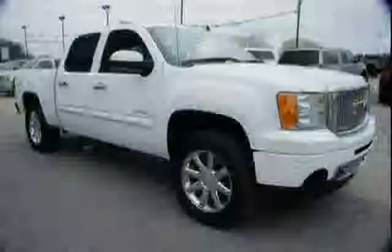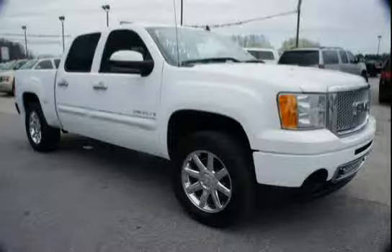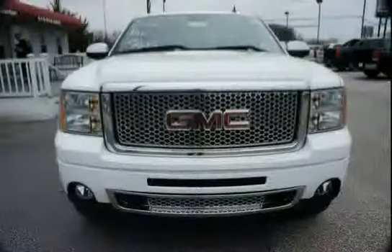Nuance leather interior and fog lamps, front halogen, driven with care for 69,089 miles, makes this Sierra Denali an easy choice for you.